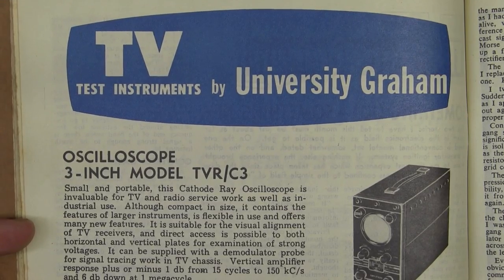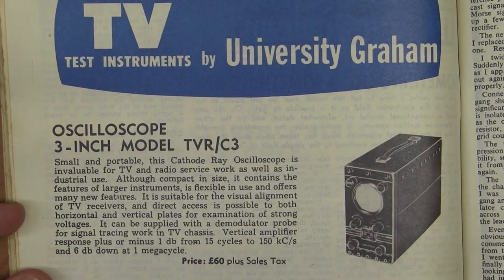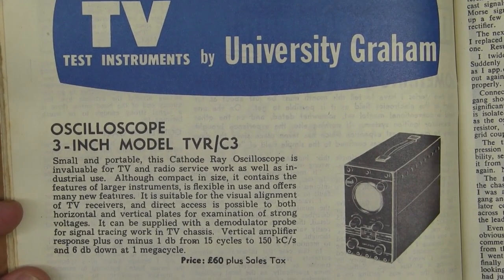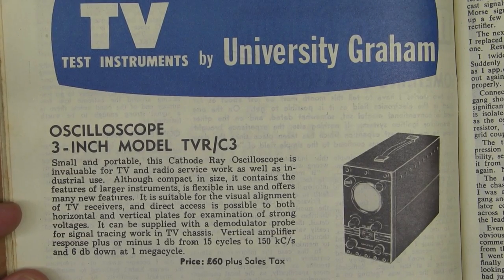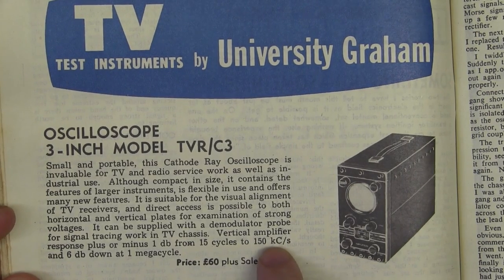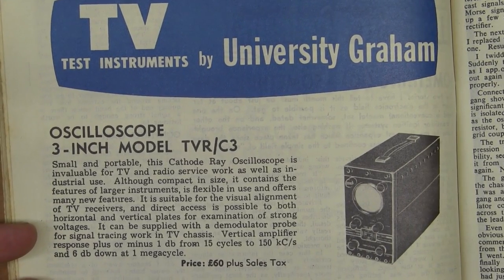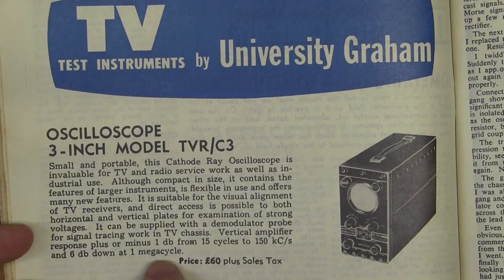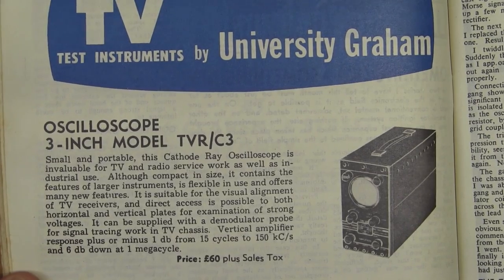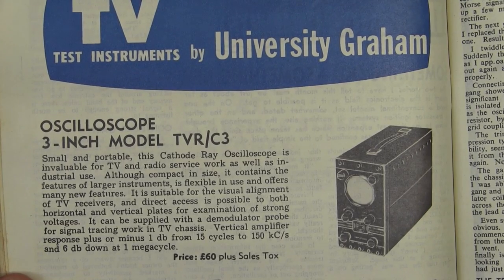Here's some test equipment from University Graham — a real blast from the past. Here's a 3-inch oscilloscope, price 60 pounds, because Australia hadn't switched to decimal currency back in 1965. Vertical amplifier response: plus or minus 1 dB from 15 cycles to 150K cycles — none of this kilohertz rubbish — and down 16 dB at 1 megacycle. So a 150 kilohertz 3-inch CRT oscilloscope for 60 pounds. Beautiful.